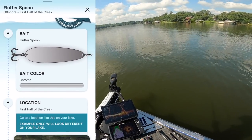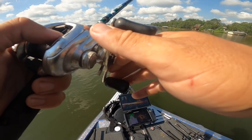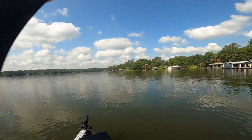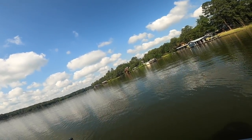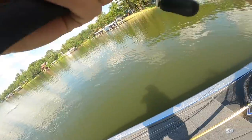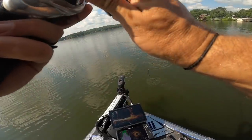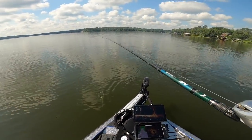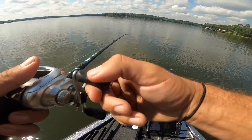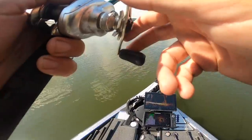The fish got wise to that big glide bait pretty quick, and I noticed I'm just getting followers. I remembered the app actually recommended a large flutter spoon — one of my favorite baits to fish around brush. The fish followed it all the way down. Dang it — how many big fish am I gonna lose on that big spoon today? They want the spoon though.